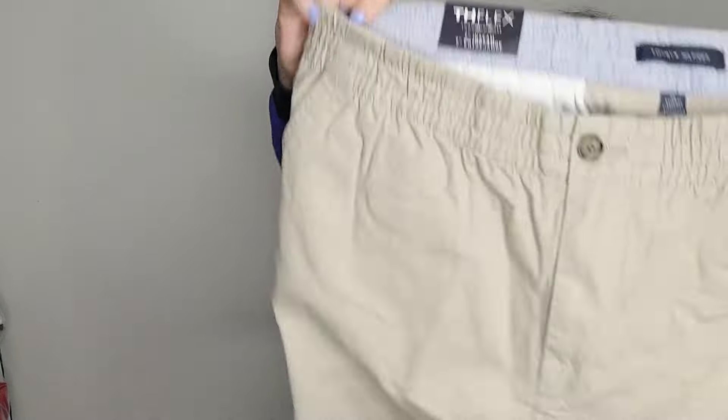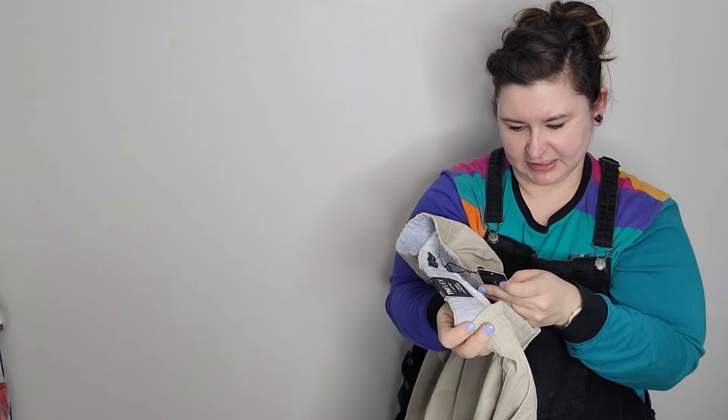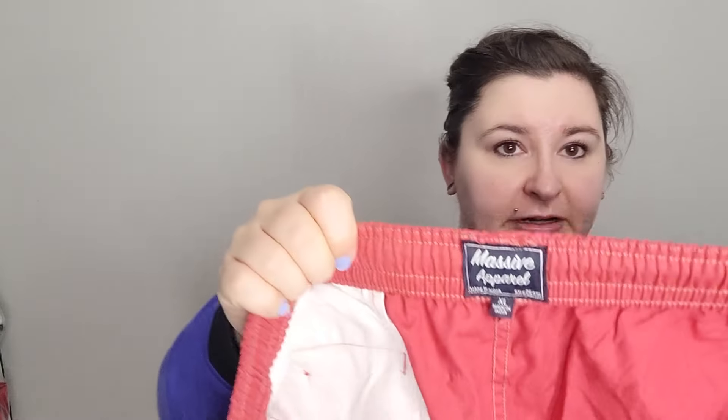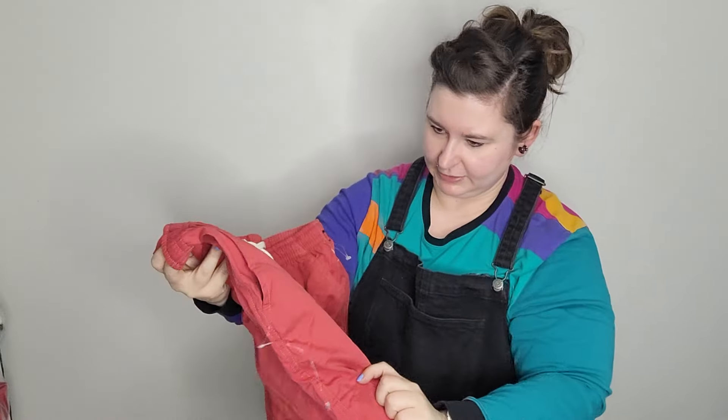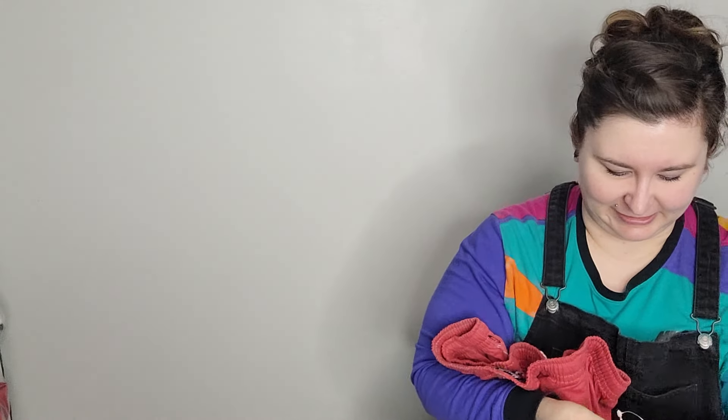These are a pair of Tommy Hilfiger shorts, size extra large, new with tags, men's flat-front shorts. They retail for $49.50. Then Massive Apparel — I've never heard of this brand — men's shorts, size extra large, just a pull-on pair of shorts. The tag was actually in the pocket of the pants, so I'm assuming these are also from Marshalls.